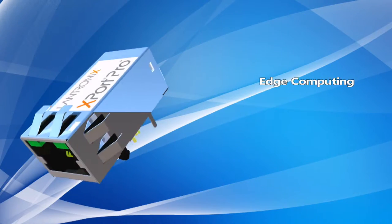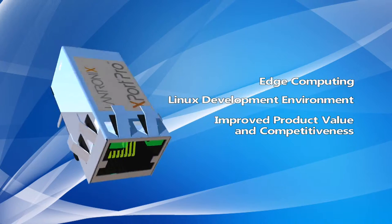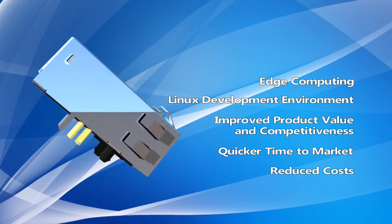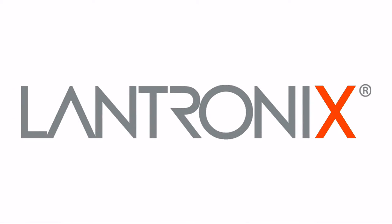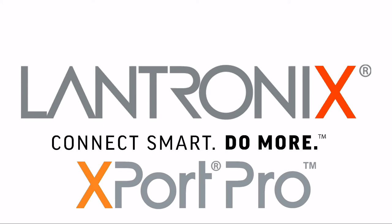Edge computing. Linux development environment. Improve product value and competitiveness. Quicker time to market. Reduce costs. All this is possible with X-Port Pro. Lantronics X-Port Pro.